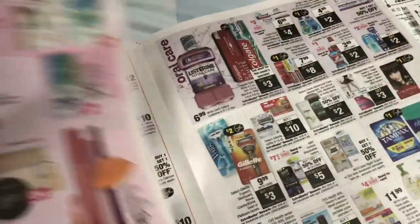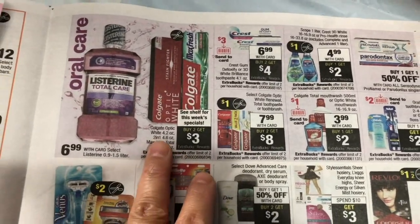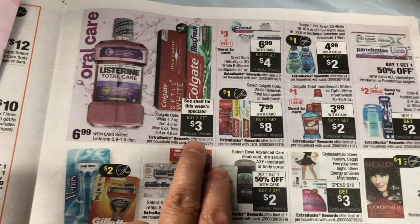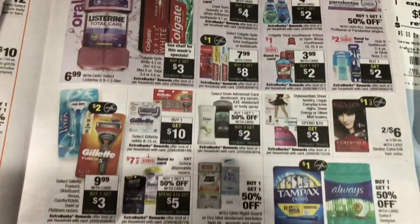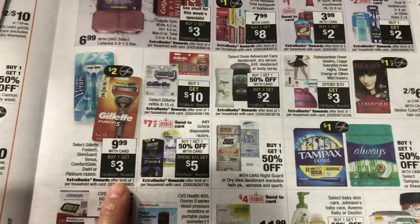Not much this week. The Colgate Optic White and Colgate Total is buy two and get $3 Extra Bucks reward, and the mouthwash is buy one and get $2 Extra Bucks reward. There are also razor deals this week.